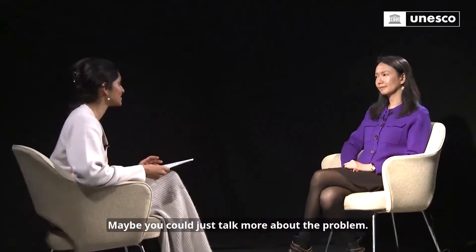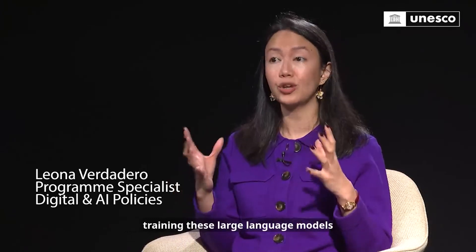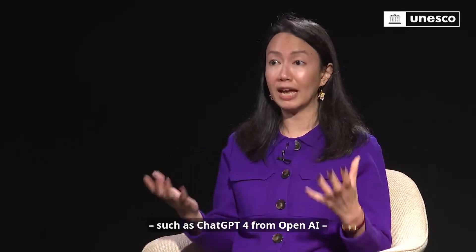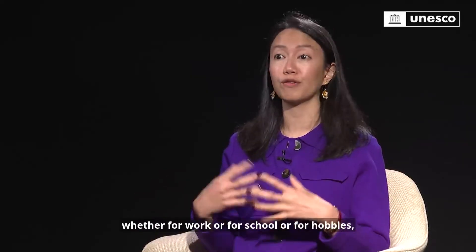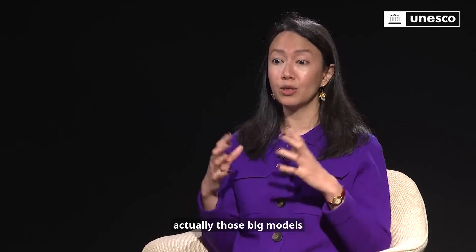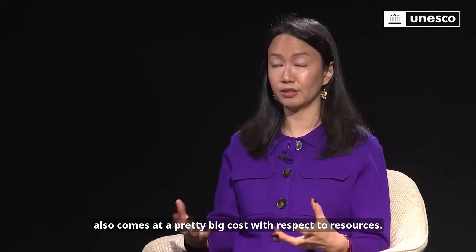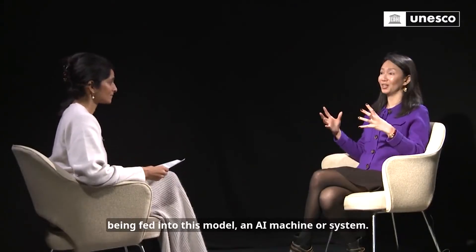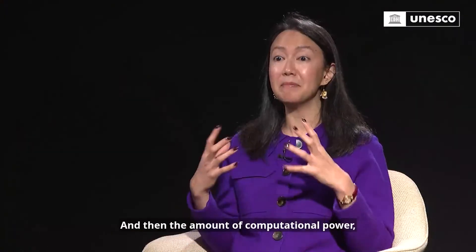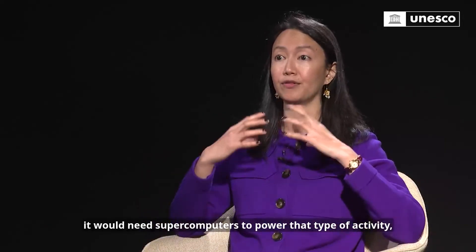Leona, thank you so much for joining us. Maybe you could just talk more about the problem. Thank you so much for having me. We'd really like to raise awareness that training these large language models — such as ChatGPT-4 from OpenAI that many of us use in our daily lives, whether for work, school, or hobbies — comes at a pretty big cost with respect to resources. When we say training, imagine all of that data on the internet being fed into this model, an AI machine or system, and it would need supercomputers to power that type of activity.